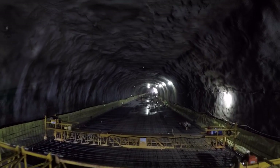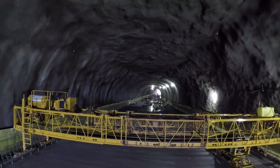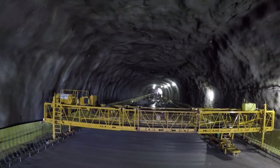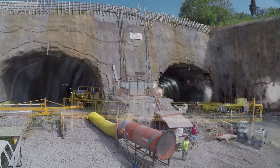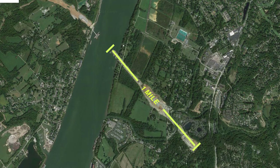The excavation of both tunnels is complete, but final construction of the liners and other systems will continue well into 2016. From the north side portals, a one-mile stretch of highway is under construction, leading to the Ohio River.